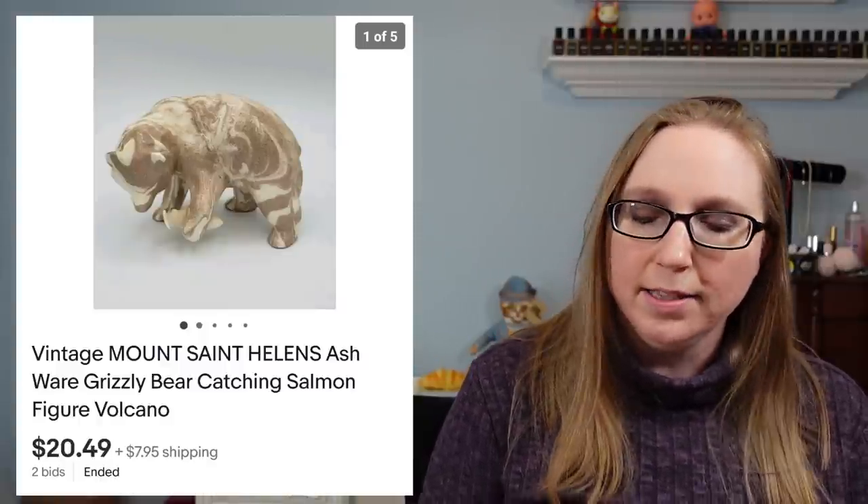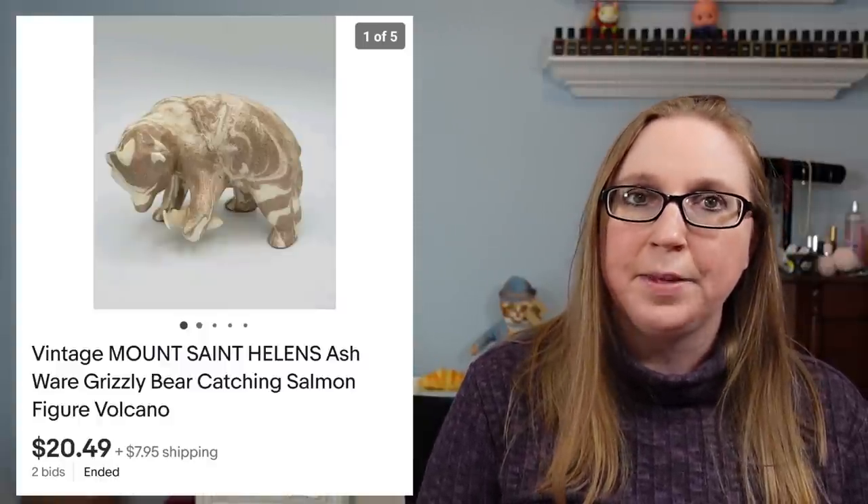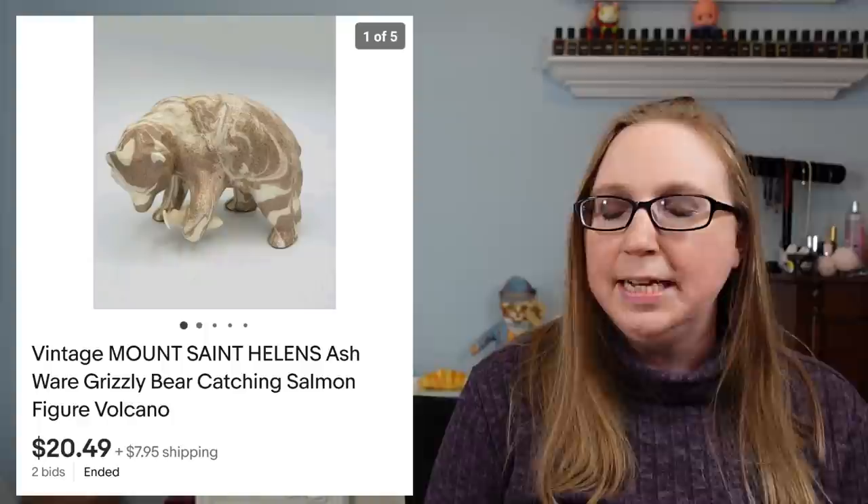Next item was a Mount St. Helens Ashware grizzly bear. I got this at a yard sale. It was actually made using ash from the Mount St. Helens eruption. That sold for $20.49.